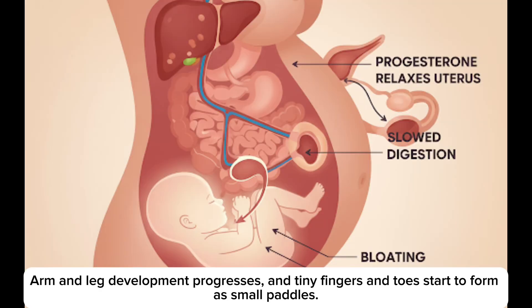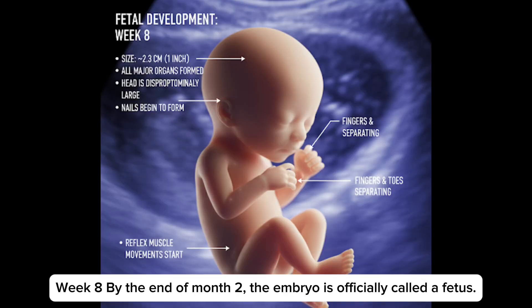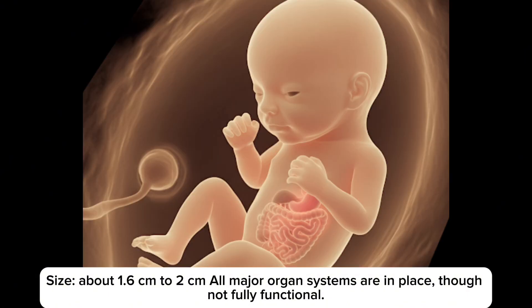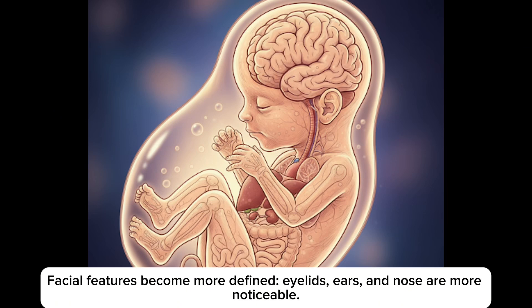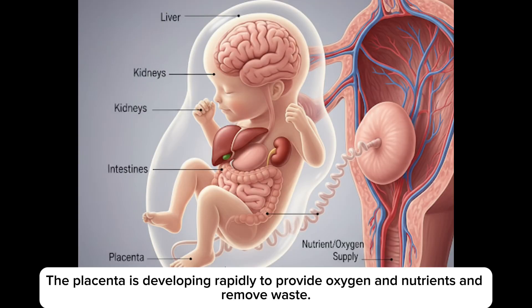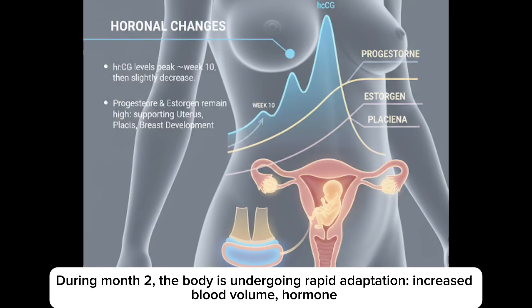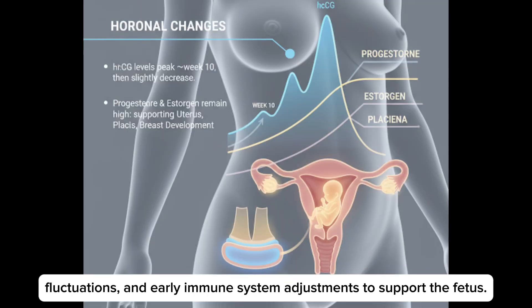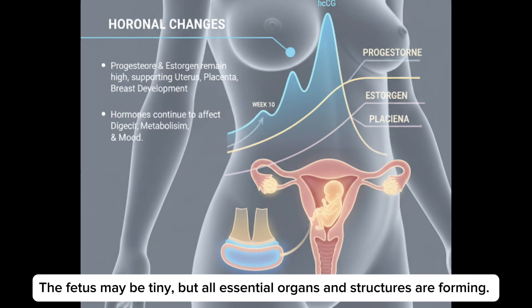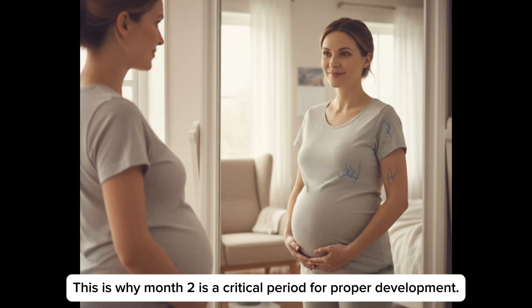In week 8, tiny fingers and toes start to form as small buds. By the end of month 2, the embryo is officially called a fetus. Size is about 2 cm. All major organ systems are in place, though not fully functional. Facial features become more defined — eyelids, ears and nose are more noticeable. The placenta is developing rapidly to provide oxygen and nutrients and remove waste. During month 2, the body undergoes rapid adaptations: increased blood volume, hormone fluctuation and early immune system adjustment to support the fetus. The fetus may be tiny, but all essential organs and structures are forming.